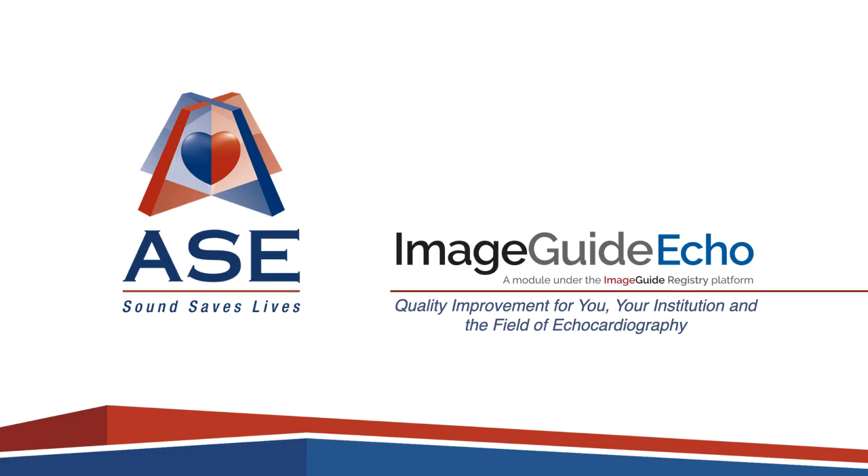Thank you for joining us today to learn more about ASC's newly updated and enhanced clinical data registry, ImageGuide Echo, and how participation leads to quality improvement for you, your institution, and the field of echocardiography.